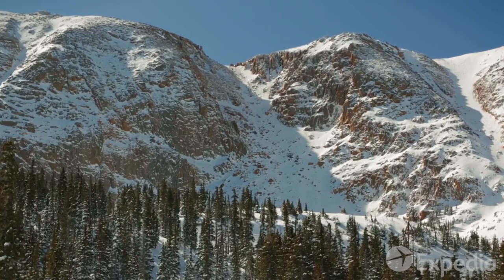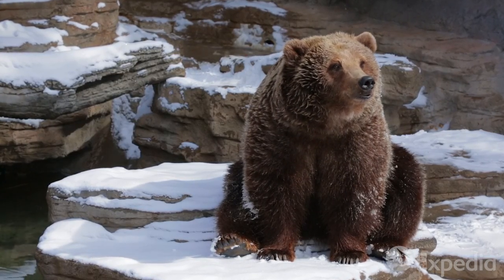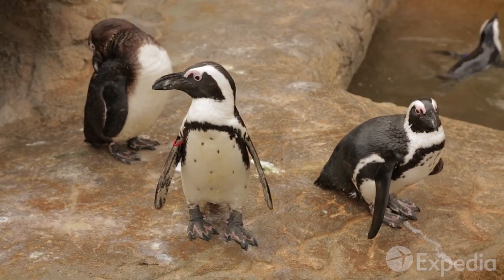Denverites have always enjoyed the great outdoors, and believe their animal friends should too. Denver Zoo pioneered the use of natural habitats so its guests can feel right at home, whatever the weather.